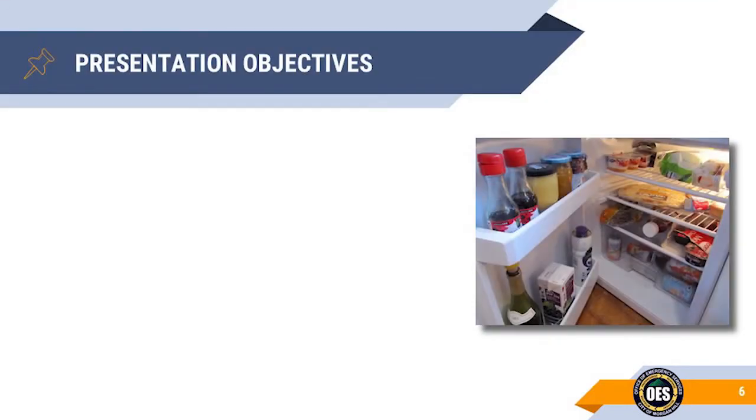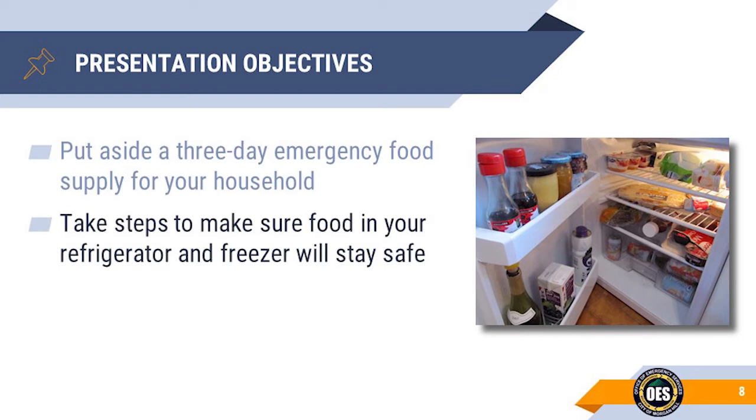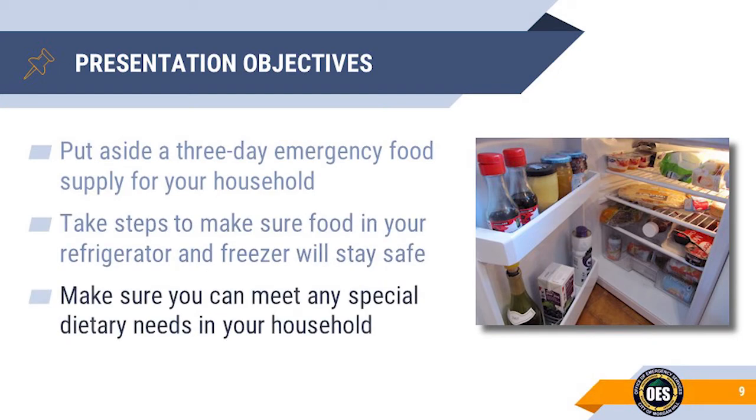We have three primary objectives in this presentation. First, create a three-day supply of emergency food for everyone in your household. Second, take the necessary steps to ensure the food in your refrigerator and freezer will remain safe. Third, meet the needs of anyone in your family that may have special dietary needs.